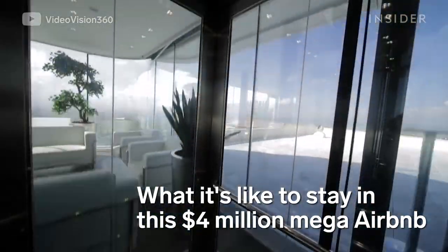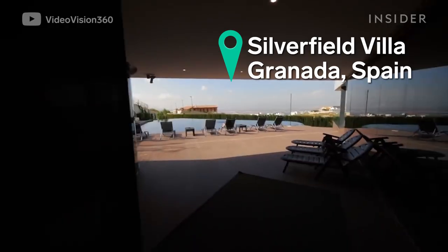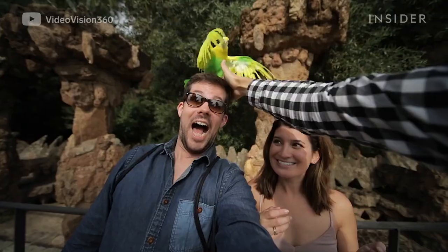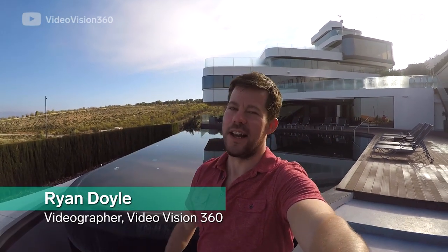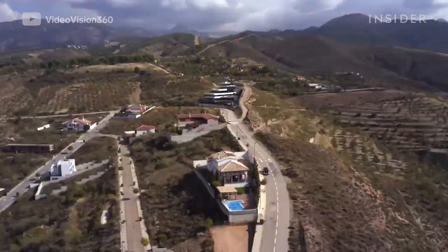Here's what it's like to stay at a $4 million mega Airbnb in Spain. World traveler and videographer Ryan Doyle stayed at the villa in fall of 2018. Welcome to Silverfield Villa in Granada, Spain. The Silverfield Villa sits at the foothills of the Sierra Nevada mountains.